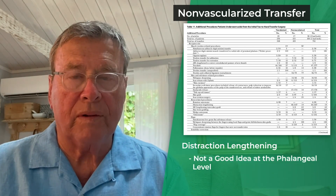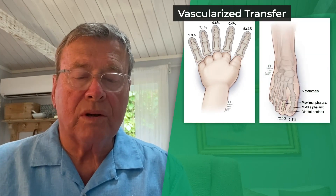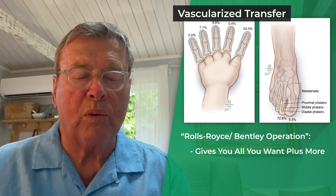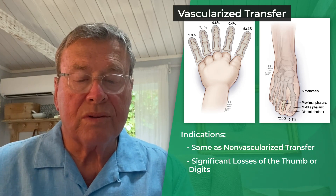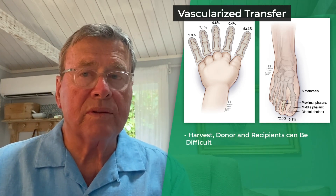Distraction, as mentioned many times, is not a good idea at the phalangeal level, but is very effective at the metacarpal level. Vascularized toe transfers are the Rolls-Royce or Bentley operation — they give you all you want plus more. The indications are the same, plus significant losses of the thumb or digits. The proviso here is microsurgery; the harvest, donor, and recipient sites can be difficult.